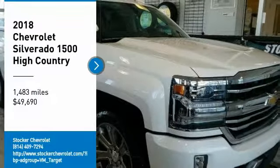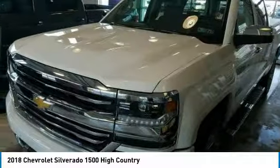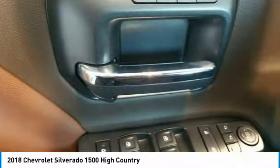Stop by and take a look at the 2018 Silverado 1500. The Chevy Silverado 1500 has the lowest cost of ownership of any full-size pickup and is priced below $50,000. This vehicle has less than 2,000 miles. Wouldn't you look great in this vehicle? Stop in today and see for yourself.